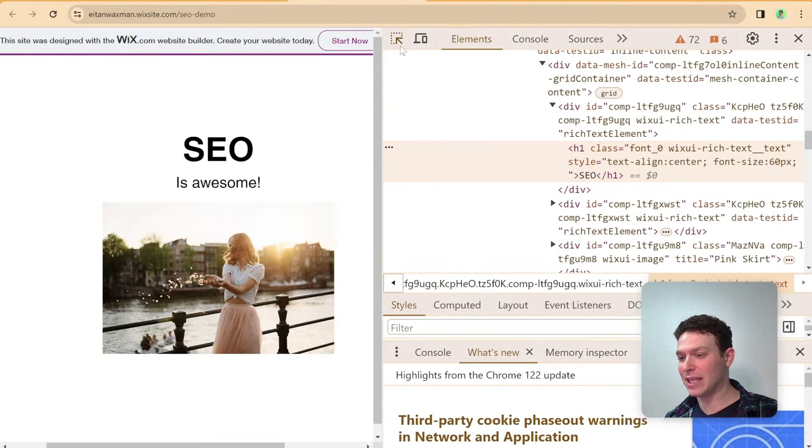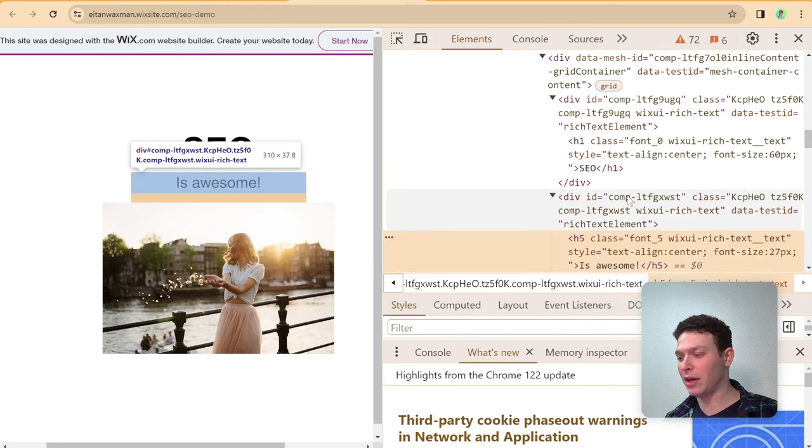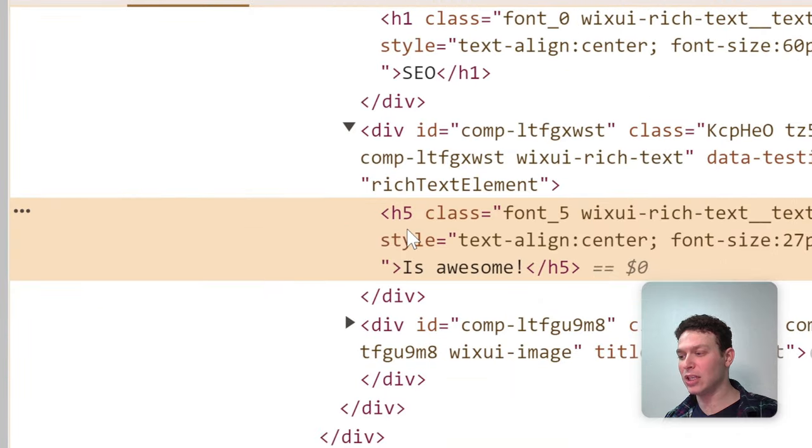If I inspect this other text element, you can see it has an H5 tag — that's because I set it to Heading 5 rather than Heading 1. And if I had selected a paragraph, it would carry a P tag. So that's how the H1 and other heading tags work inside the Wix editor.